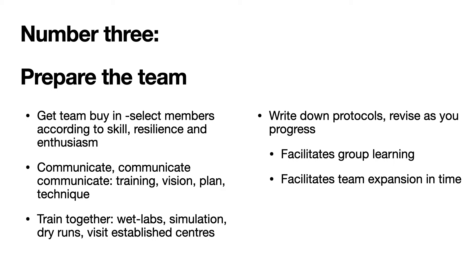It is important to prepare the team. We need to get team buy-in and select key members from each skill group to join us in this often initially painful journey. We need to select the correct members according to their skill, their resilience to put up with initial hardship, and their enthusiasm for the particular procedure at hand. We need to communicate widely — I can't emphasize enough how important this step is. As a team, we get together and train together, attend wet lab simulation sessions, dry runs in theater, and hopefully visit established centers.